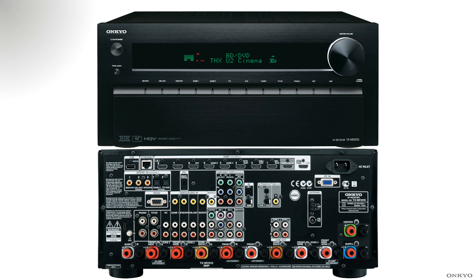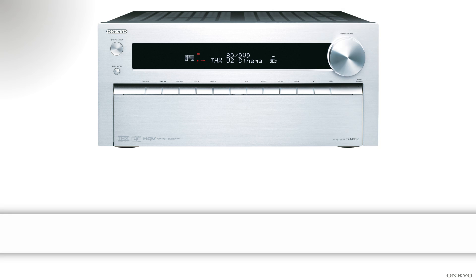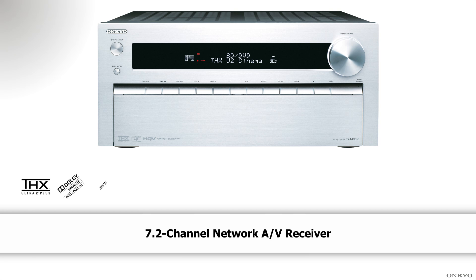Welcome to the TXNR-1010, the ultimate 7-channel home cinema solution. This AV receiver has the power to drive your entertainment to exhilarating new levels.